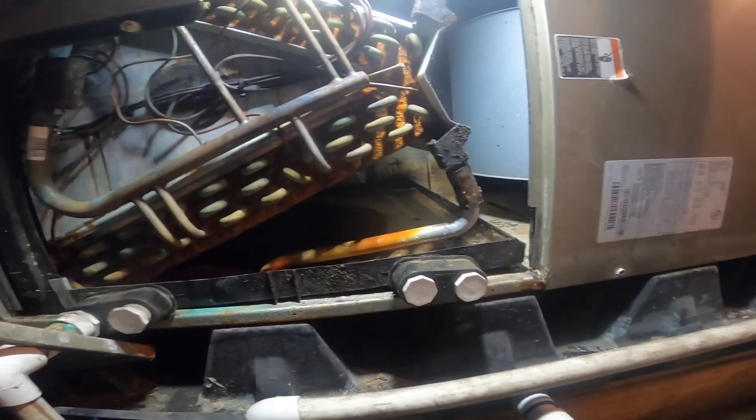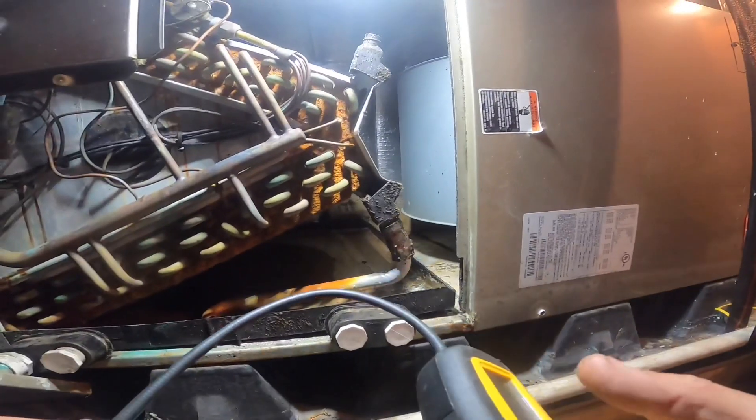I did look in the condenser real quick to see if I saw some obvious signs of a leak, and there was nothing.